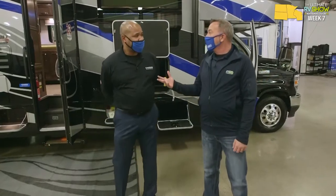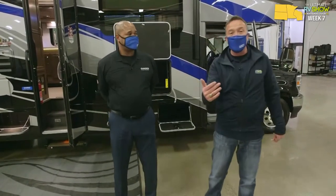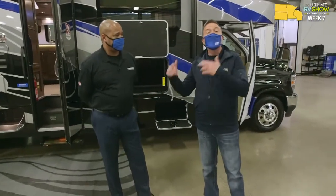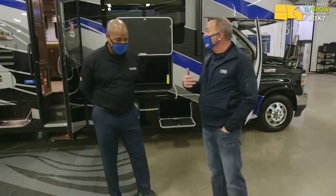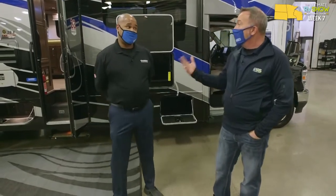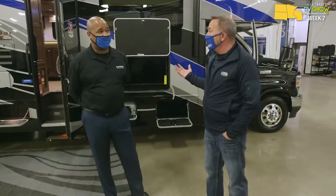We've got 80,000 factory fresh units coming, over 20,000 on lots, over 160 locations. When you come to Camping World or Gander RV and Outdoors, you're going to find folks like Mike who can help you find the one that's right for you. We challenged you to pick out a unit for us to go through together. With so much to choose from it was a tough challenge, but I found a good one and absolutely nailed it.